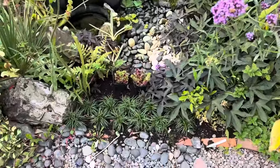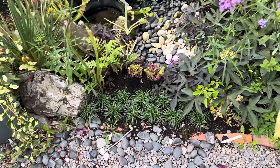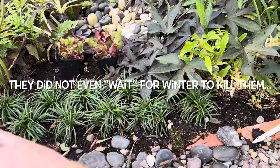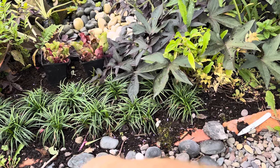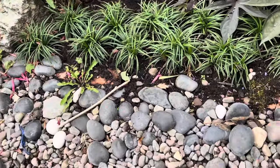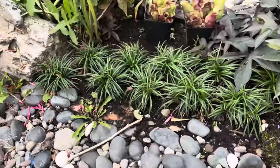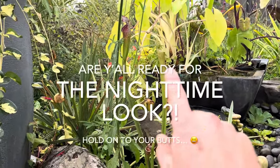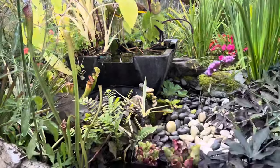If you saw my video about carnivorous plants, the hardy Venus flytraps just died — basically within two weeks. So I would not waste your money on hardy carnivorous plants other than Sarracenia, which are the hardy pitcher plants. This is the Tarnoc variety, which is still growing and doing well.